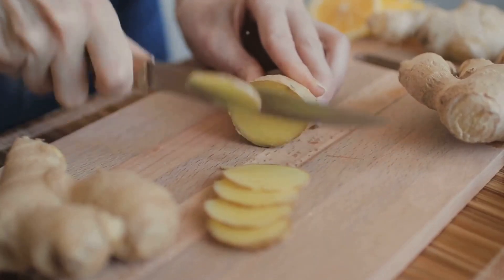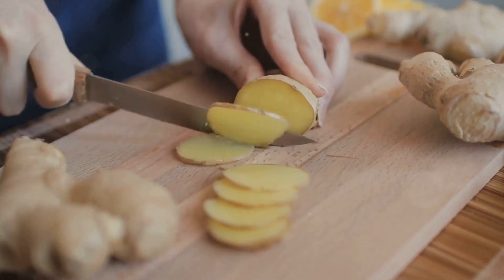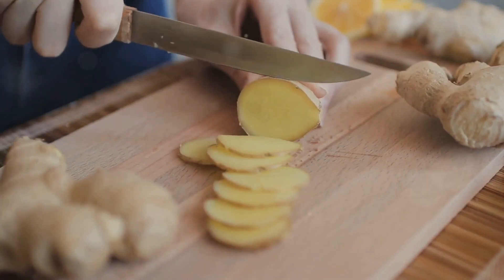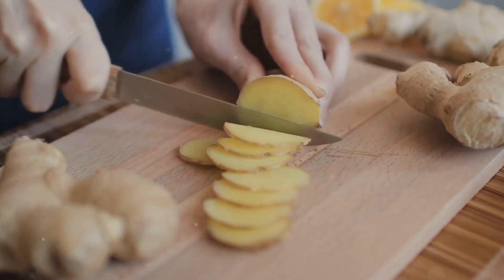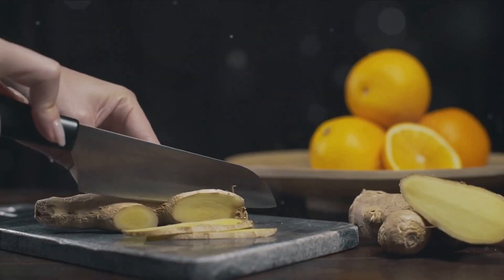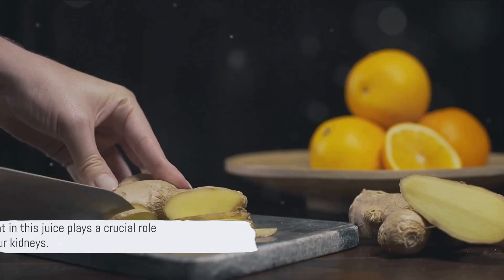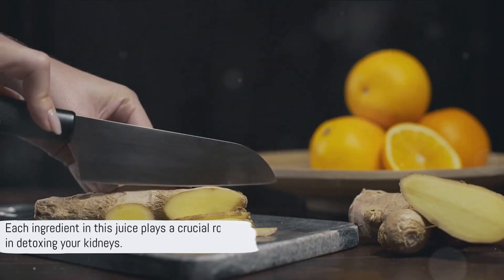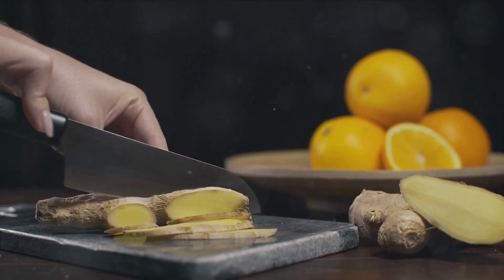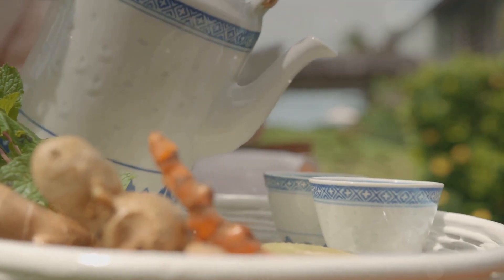Lastly, we add a kick with ginger. This spicy root does more than just add a zing to our detox juice. It aids digestion by speeding up the emptying of the stomach, reducing the likelihood of kidney damage from lingering toxins. Furthermore, ginger is loaded with anti-inflammatory compounds, helping to soothe inflamed kidneys and promote their health. Each ingredient in this juice plays a crucial role in detoxing your kidneys, and these ingredients work in synergy, enhancing each other's benefits, making this detox juice a mighty cocktail for kidney health.